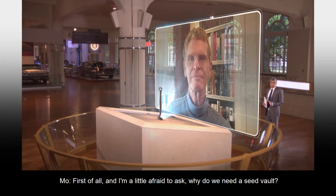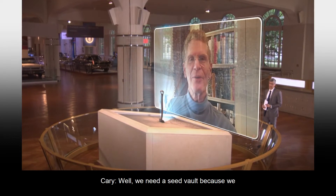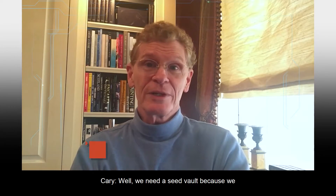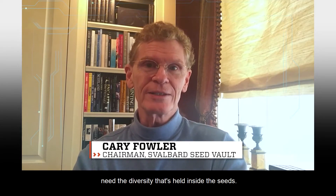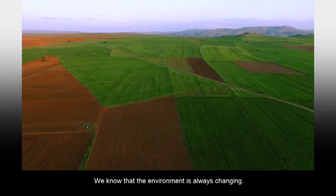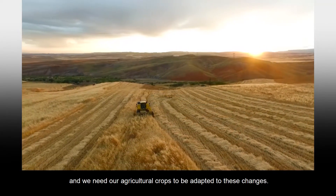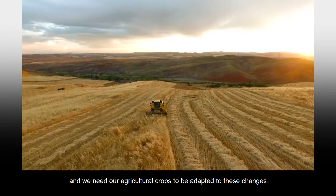First of all, and I'm a little afraid to ask, why do we need a seed vault? Well, we need a seed vault because we need the diversity that's held inside the seeds. We know that the environment is always changing. Pests and diseases are changing. The climate is changing. And we need our agricultural crops to be adapted to these changes.